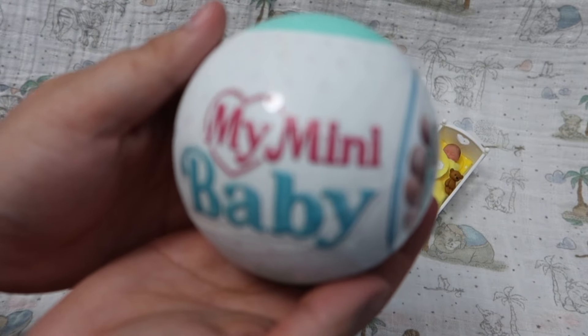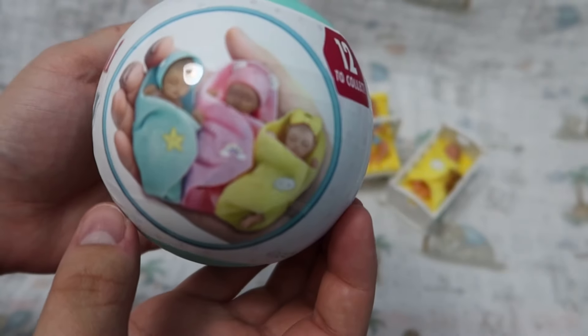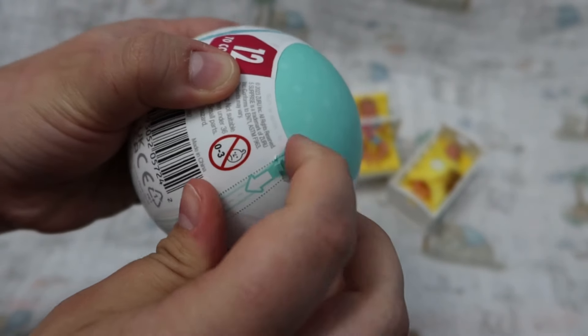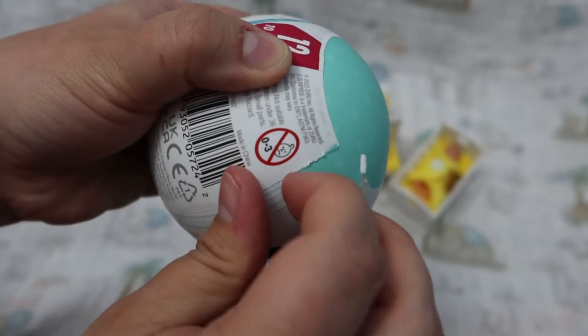It's time to open the last mini baby. Let's see if we got a double this time. Out of all the other ones I've opened, I haven't gotten any doubles so far. So let's see if our luck has run out.